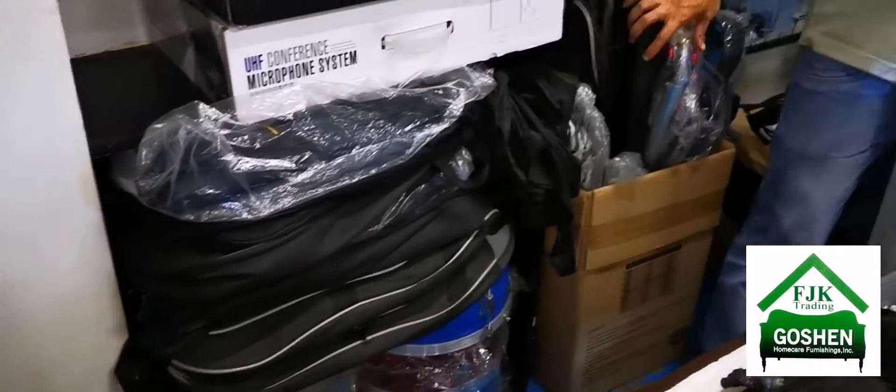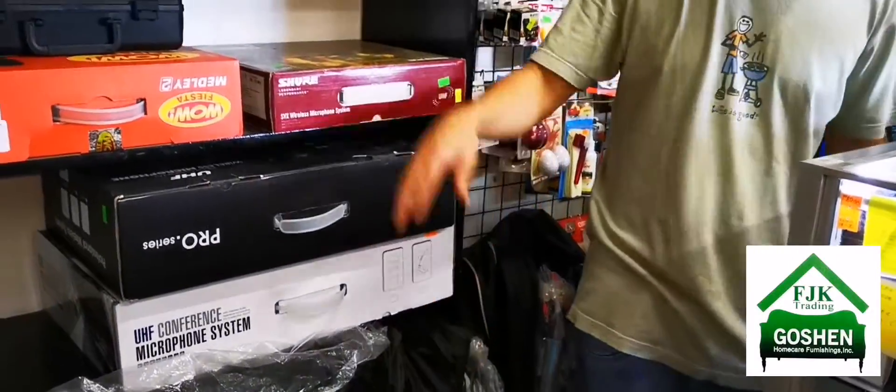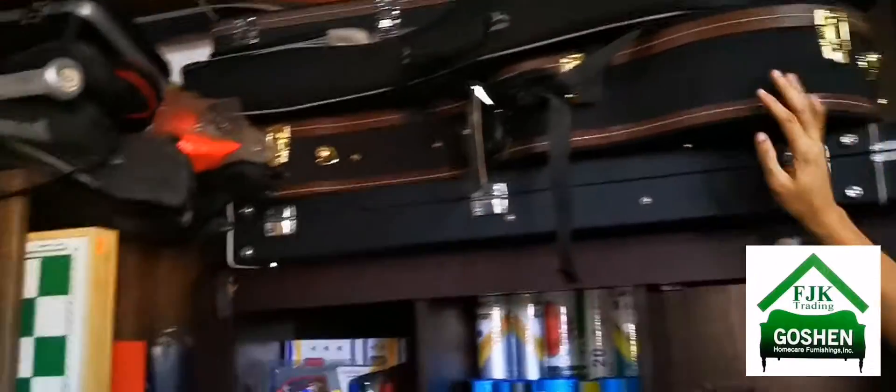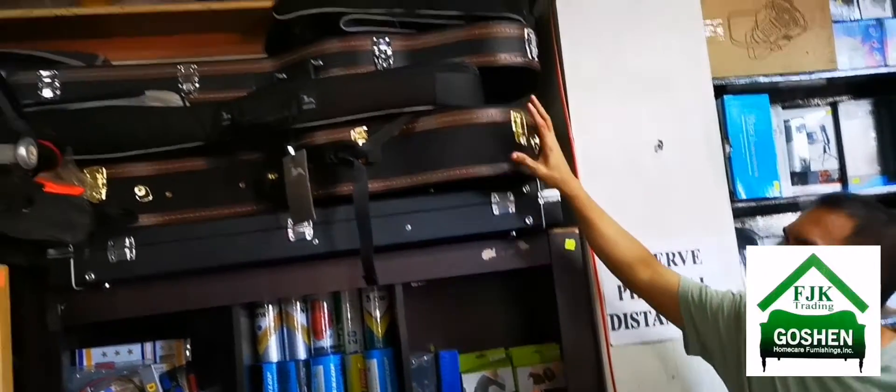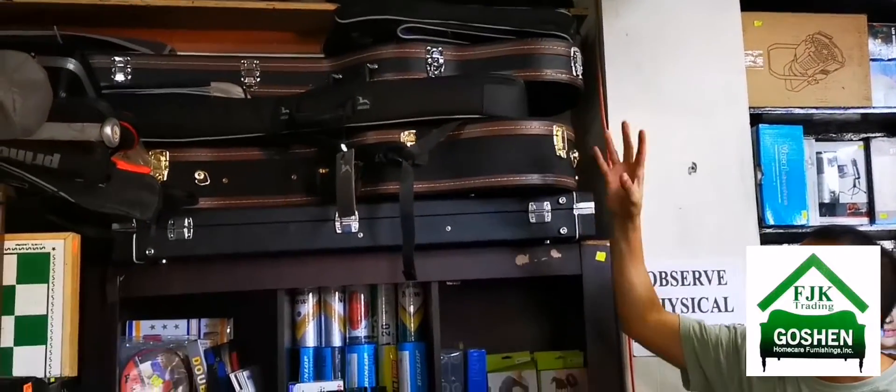We have bags — guitar bags, bass bags, and ukulele bags — everything is here. We also have microphones, hard cases for acoustic and bass, and soft padded cases as well.